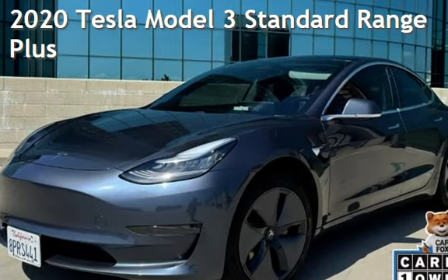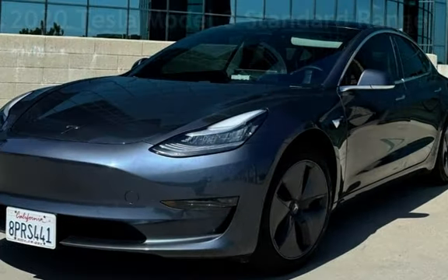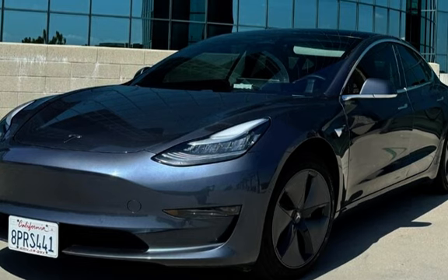Presenting a pre-owned 2020 Tesla. This four-door sedan has a two-cylinder engine, with rear-wheel drive, and an automatic transmission.